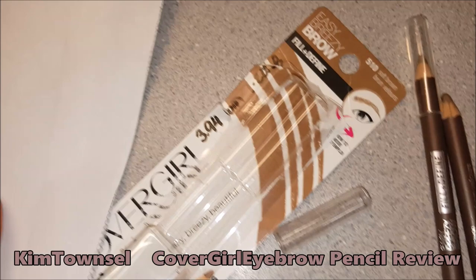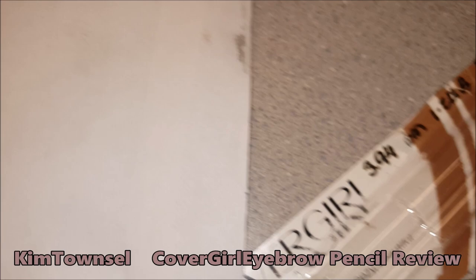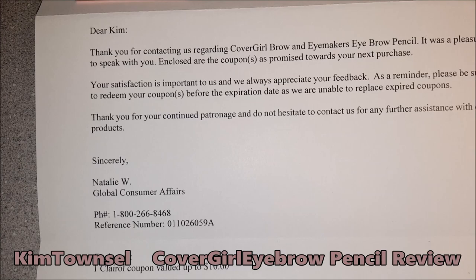So I called CoverGirl and spoke to Natalie. She said she was sorry — she was super, super nice. She said she'd send me a coupon that would be good on a future purchase in 7 to 10 days, and they may send me a prepaid mailer to send the product back. I told her I'd be happy to do that. I came home on April 9th, exactly a week later — and that's pretty personalized, because she's even talking about the exact product that I mentioned.